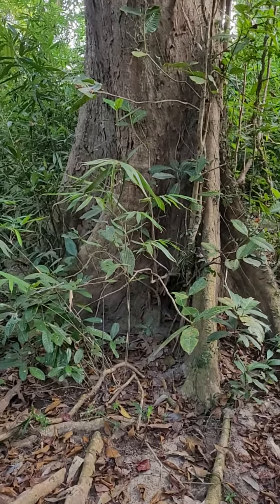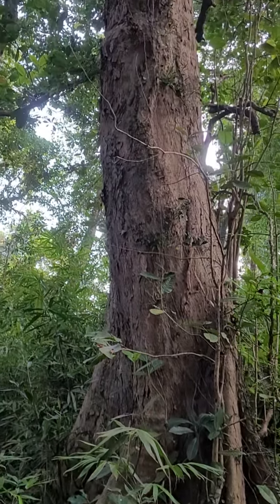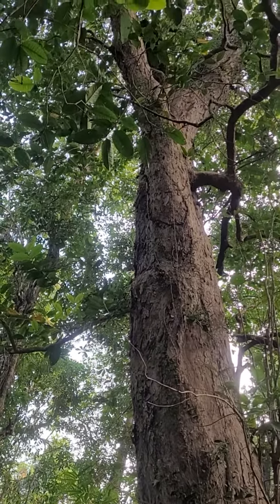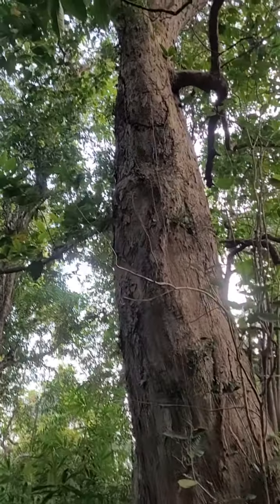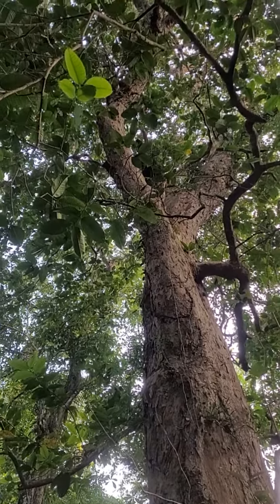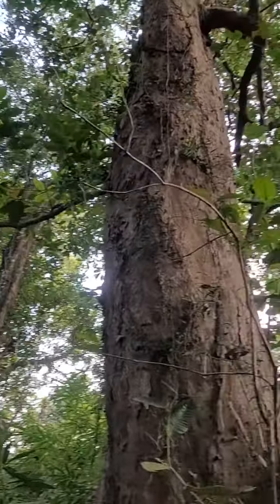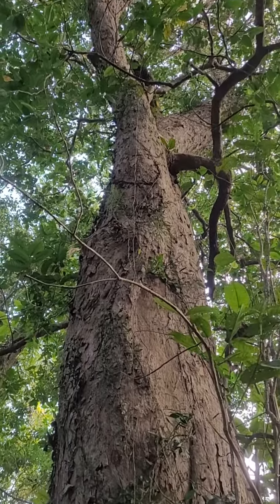This is one of the truly gigantic trees — actually one of the biggest Artocarpus, I think, that I have ever seen. Normally these are found only in the proper Western Ghats, cliffs and all, where nobody, no humans can go to cut, because this is a valuable species. However, for some reason — good luck, I think, for this tree — it has managed to survive.